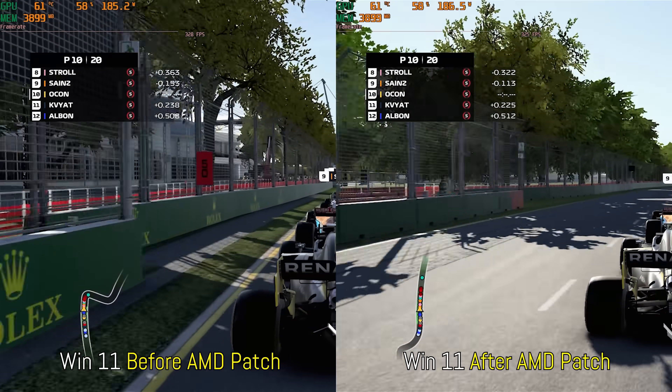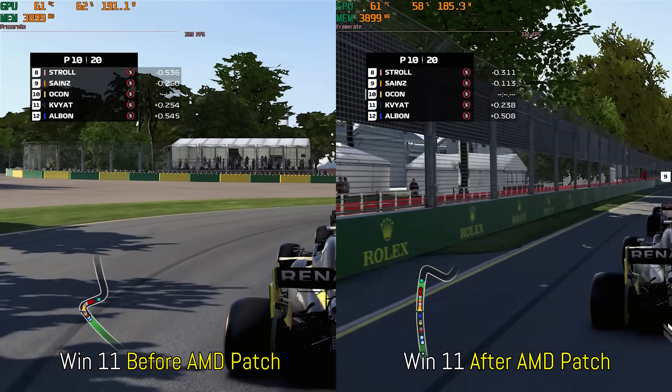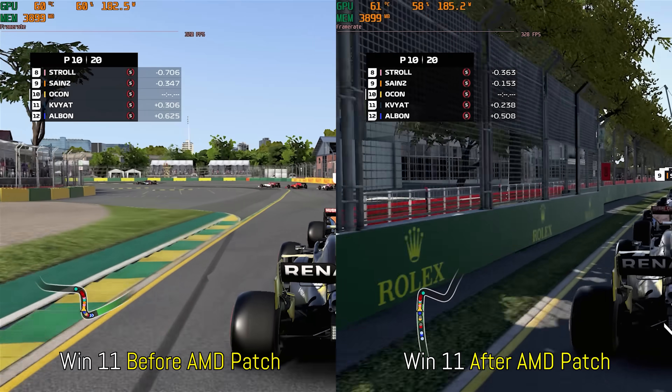What these results mean is that if you've got an AMD system and you want to go to Windows 11, I would highly recommend applying this patch as soon as possible, especially since some titles will hamper performance massively, as we saw in the case of Horizon Zero Dawn. You may also notice that I included the Windows 10 results, and what we can see is that after applying this patch on the Ryzen system, it will run pretty much similar to Windows 10.